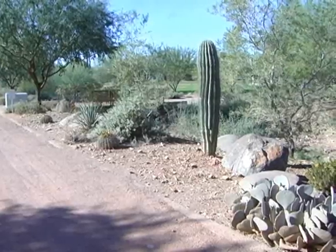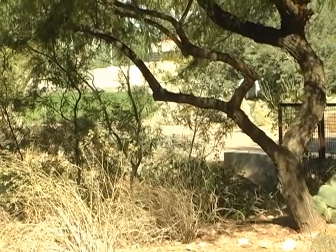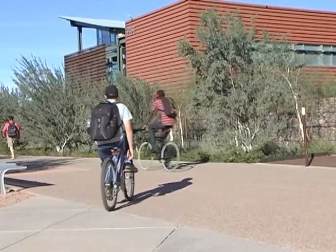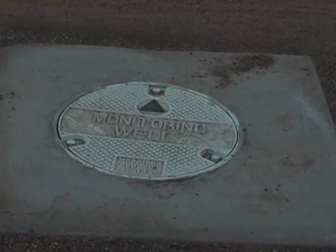Here in Mesa, Arizona, the redevelopment of the former Williams Air Force Base has opened the door for Arizona State University's Polytechnic Campus. Today, more than 10,000 students pursue degrees at the campus, while the Air Force continues its environmental cleanup program below the surface.